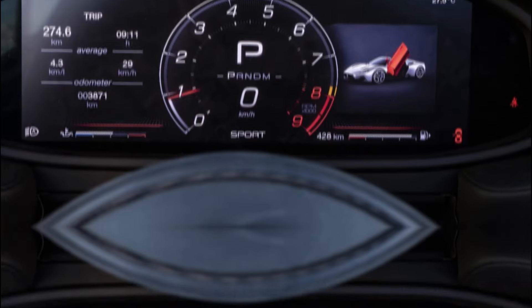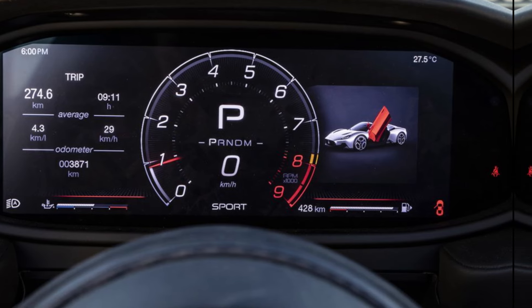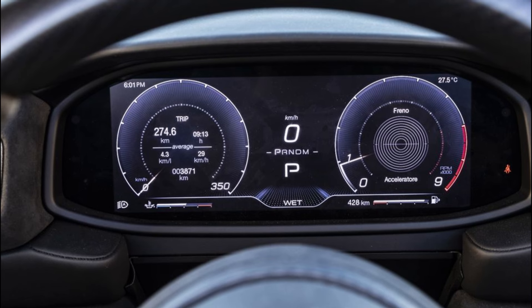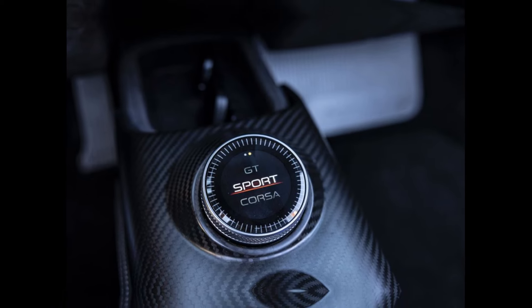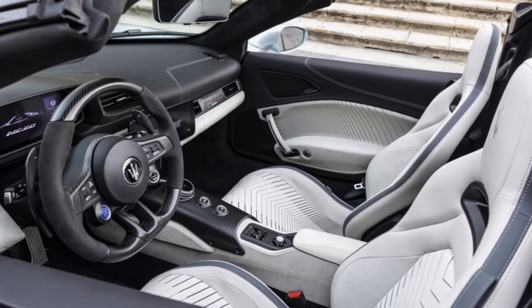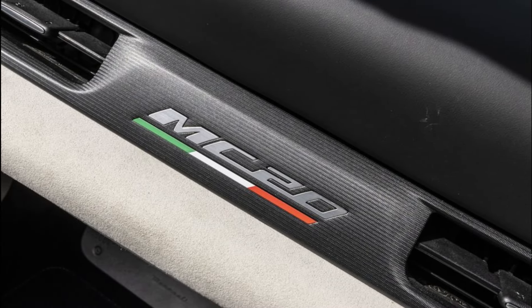Performance. The MC20 is powered by a twin-turbocharged 3.0-liter V6 engine that produces 621 horsepower and 538 pound-feet of torque. It's paired with an 8-speed dual-clutch transmission. The MC20 can accelerate from 0 to 60 mph in just 2.7 seconds and has a top speed of 202 mph.